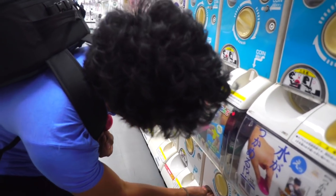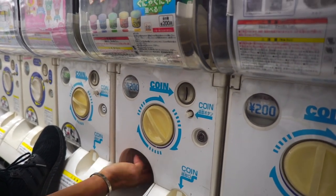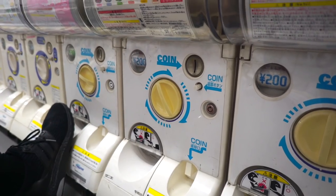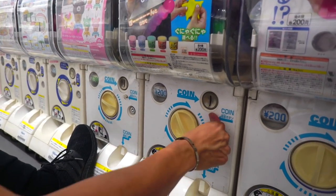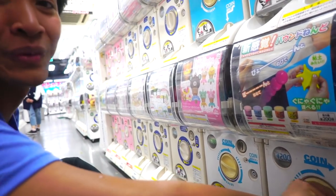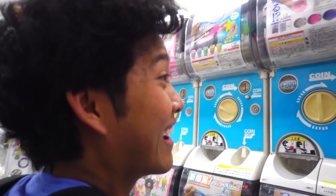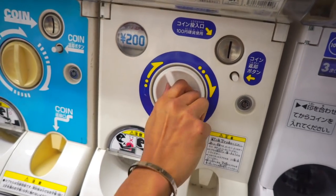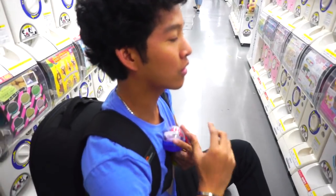I put in the coins — wait, it looks like the slime machine stole my money! I swear I put it in. Watch the replay: I put in two coins, 200 yen. There you go — Japan, why?! There's no one working here so I can't even complain. We've got another slime machine right here, spin it — okay, this one works! Yes, we got some slime!